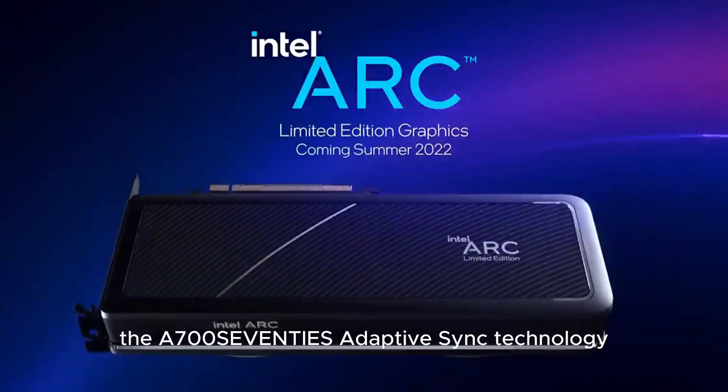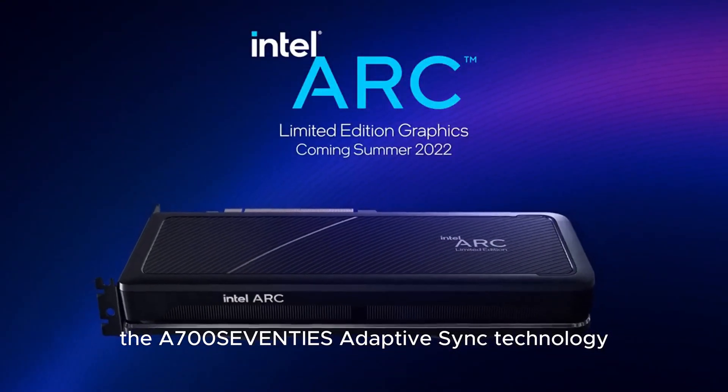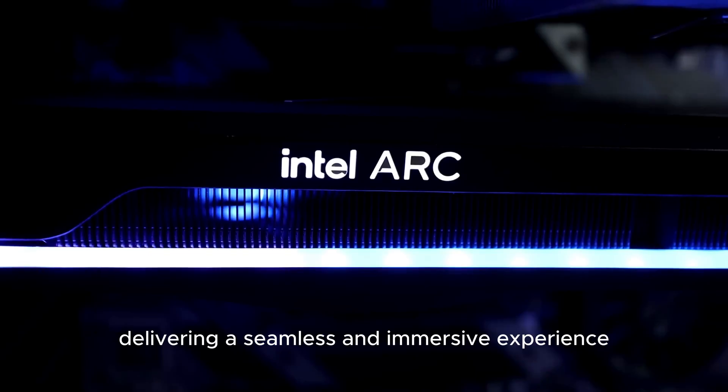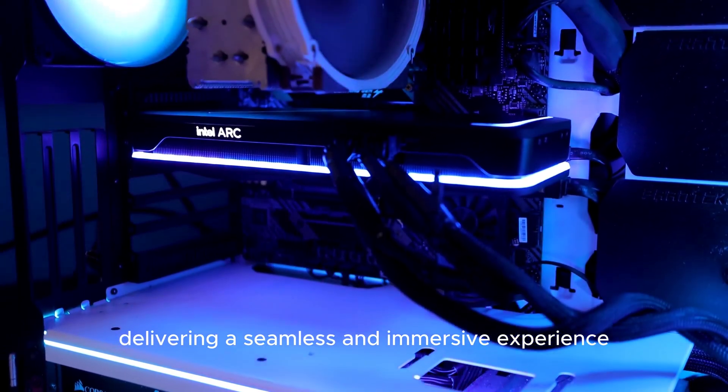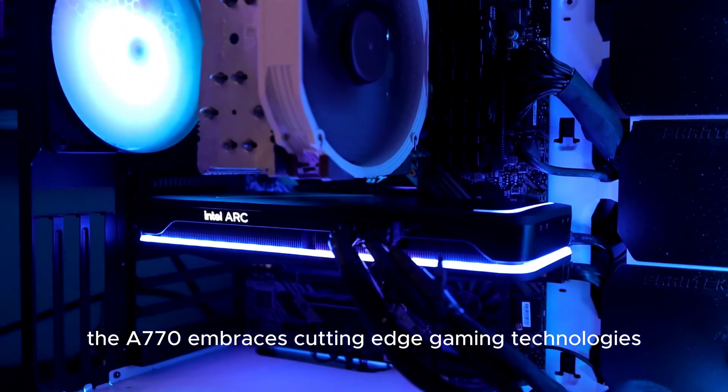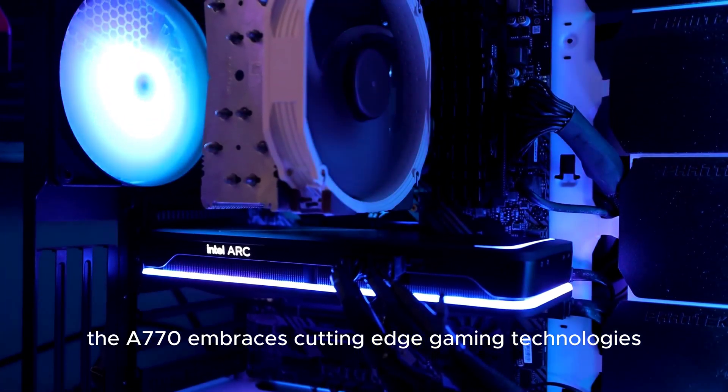The A770's Adaptive Sync technology ensures tear-free gaming on compatible monitors, delivering a seamless and immersive experience. With support for DirectX 12 Ultimate, the A770 embraces cutting-edge gaming technologies.